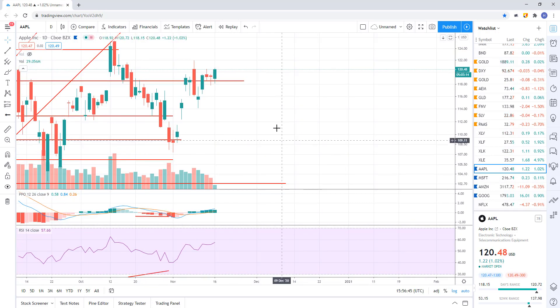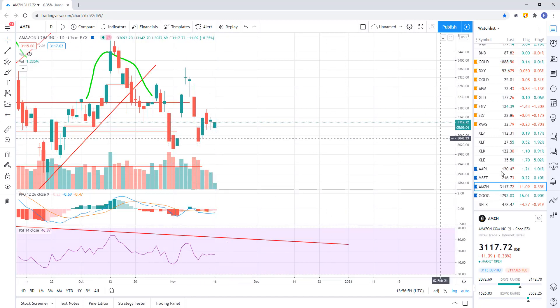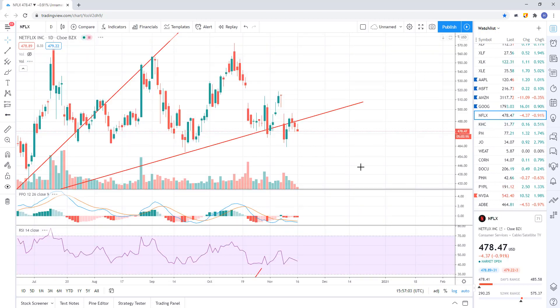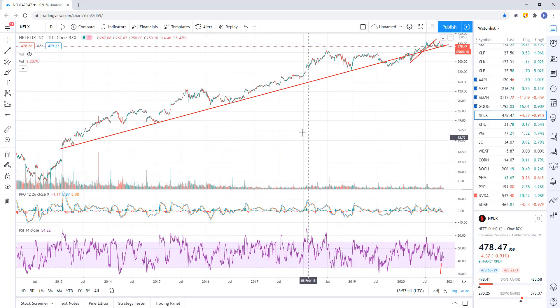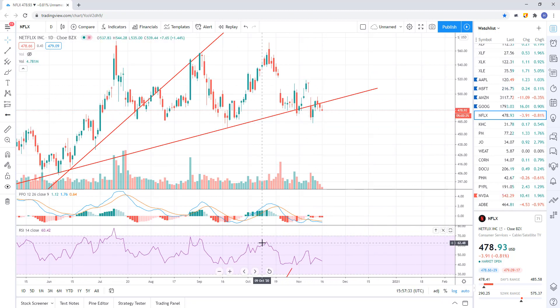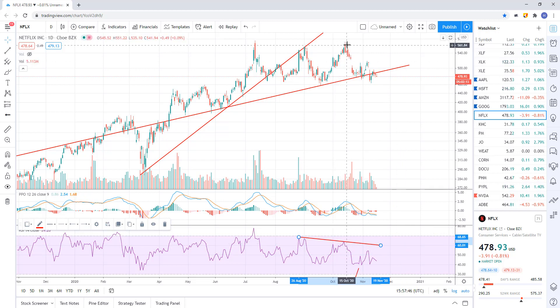FANG stocks — they're just kind of hanging in there, holding above support. Apple support slightly above, Microsoft slightly above, Amazon just doing nothing sideways. Google's moving slightly higher and continues that uptrend. Netflix looks like it's starting to break down. There's an uptrend line on the daily chart in Netflix, but it's been violated — we broke it, recovered it, broke it again, recovered it, and we're breaking it again. That's why I don't like it as much. There was negative divergence — when we made a higher price on lower momentum.